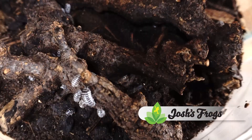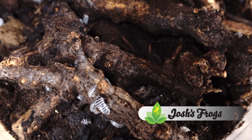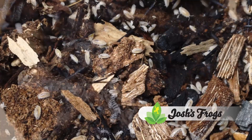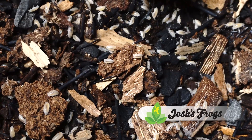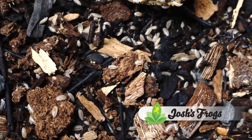That being said, poop and fungi are not the only things these guys need to be at their best. Many bioactive soils and pet waste are lacking in vital vitamins and minerals. Josh's Frogs Cleanup Crew Cuisine is a convenient and easy way to provide supplemental food for your hardworking tank janitors and ensure they're getting what they need to do the best job possible. Remember, the harder they work, the less you have to.